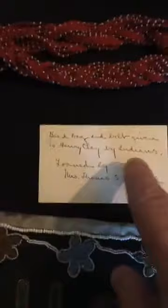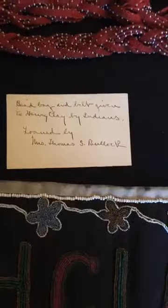The second item that is very, very important is that it was given to him by the Indians. That tells us where to start with research to understand what this is and why it's important. Now we know who it came from and where to look for information. The third piece of information, which is quite interesting, is the last line where it says: loaned by Mrs. Thomas S. Bullock. Now that does not refer to Ashland — that is actually much older.